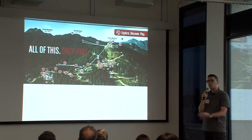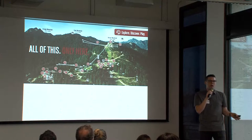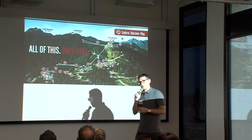Grouse Mountain is a premier mountain destination resort up in Vancouver, British Columbia. If you're not familiar with it, it's similar to Whistler, a little bit smaller, but they have dozens and dozens of attractions all around the mountain from summer to winter. They engaged with us to figure out how we could build a better customer experience for them centered around a mobile app experience.